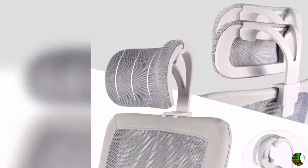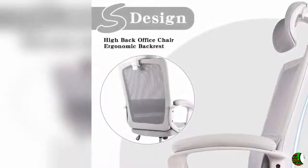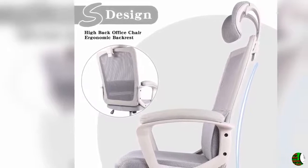Three: Multi-function mechanism. This mesh office chair has many adjustable features to ensure you find a good seat position. The headrest and the seat could be moved up and down, and the backrest could be adjusted forward and back.